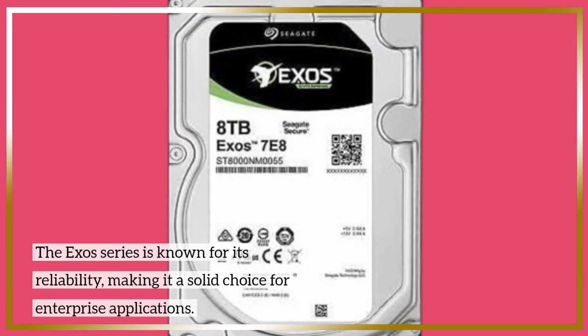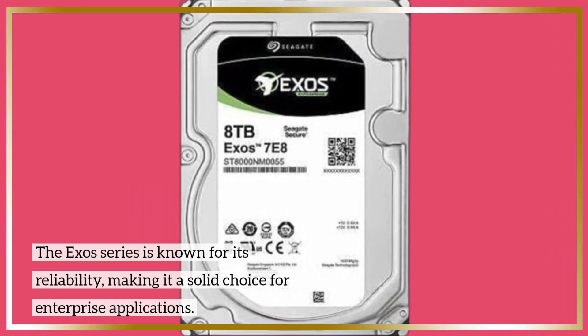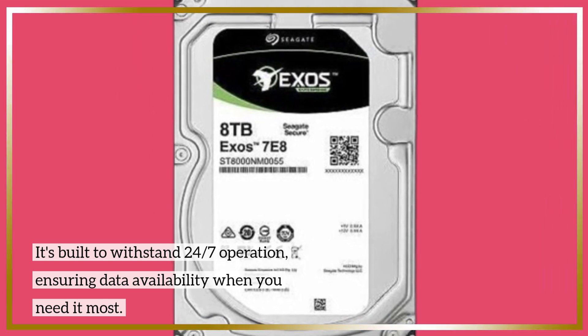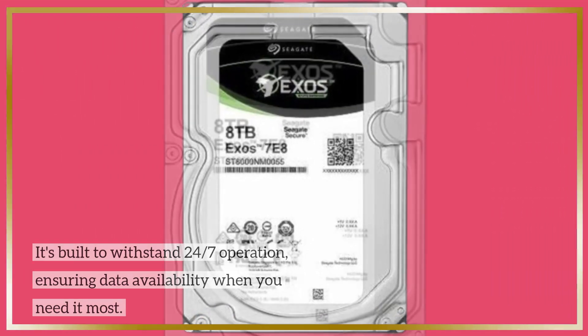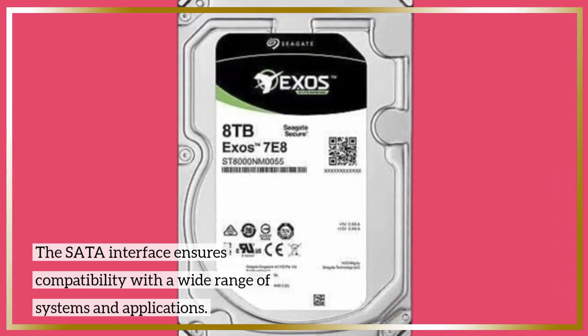The X-AOS series is known for its reliability, making it a solid choice for enterprise applications. It's built to withstand 24/7 operation, ensuring data availability when you need it most. The SATA interface ensures compatibility with a wide range of systems and applications.